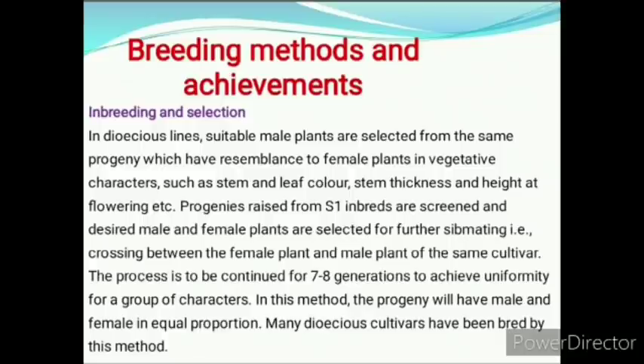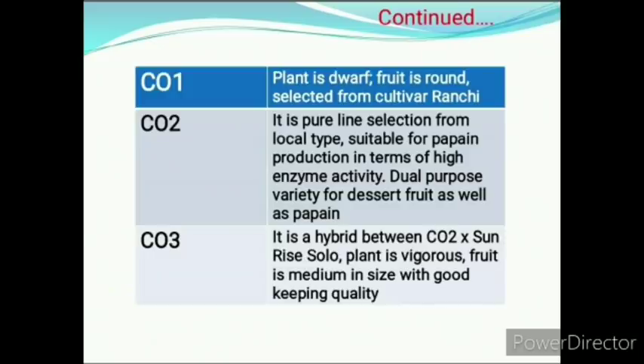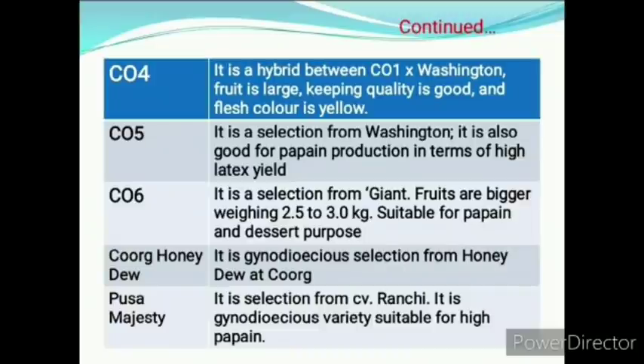In this method, the progeny will have male and female in equal proportion. Many dioecious cultivars have been bred by this method. CO1 is dwarf with round fruit, selected from cultivar Ranchi. CO2 is a pure line selection from local type, suitable for papain production due to high enzymatic activity — it is a dual purpose variety for both dessert fruit and papain processing. CO3 is a hybrid between CO2 and Sunrise Solo with vigorous plants and medium-sized fruit with good keeping quality.